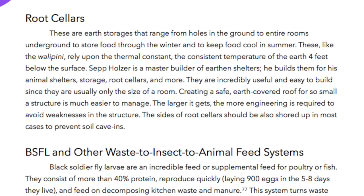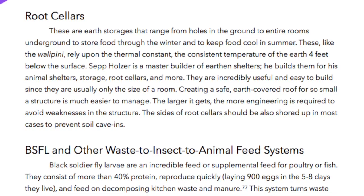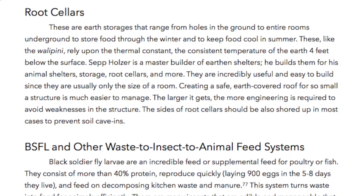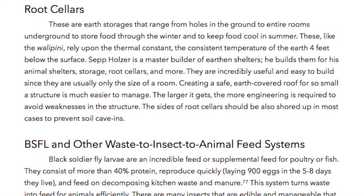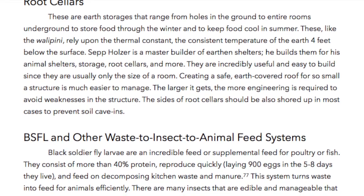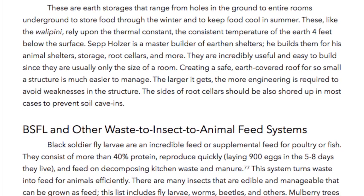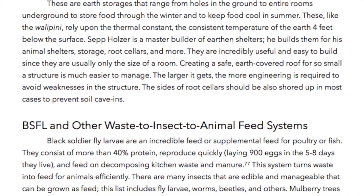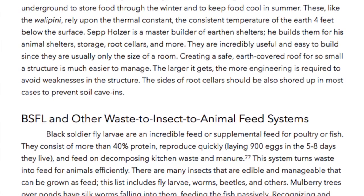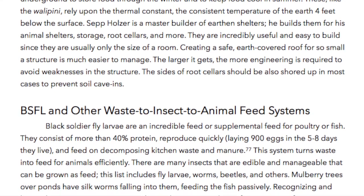Root cellars. These are earth storages that range from holes in the ground to entire rooms underground to store food through the winter and to keep food cool in summer. These, like the wallopini, rely upon the thermal constant, the consistent temperature of the earth four feet below the surface. Sepp Holzer is a master builder of earthen shelters. He builds them for his animal shelters, storage, root cellars, and more. They are incredibly useful and easy to build since they are usually only the size of a room. Creating a safe, earth-covered roof for so small a structure is much easier to manage. The larger it gets, the more engineering it requires to avoid weakness in the structure. The size of root cellars should be also shored up in most cases to prevent soil cave-ins.